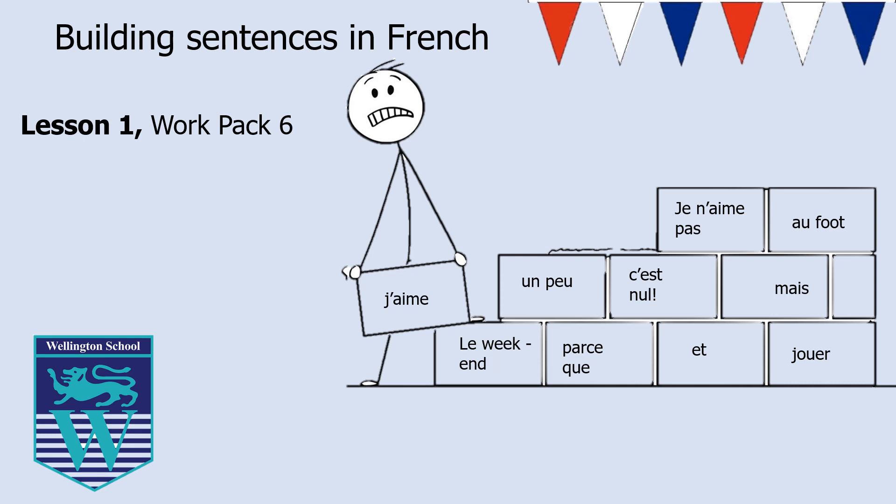Bonjour, hello Year Seven. I hope you are doing well. I am doing a little PowerPoint to accompany lesson one in work pack six, which is all about how to build sentences in French and moreover how to build them in a way that allows us to show off all of our knowledge and really get the top marks, and also how to make sure that we don't need to use Google Translate and we have the confidence in building sentences ourselves. So you might want to have the work pack in front of you and you might want some scrap paper to make some notes. So let's make a start.